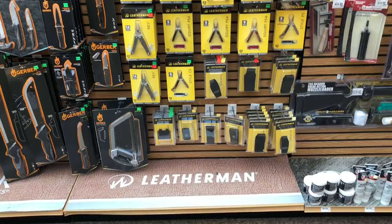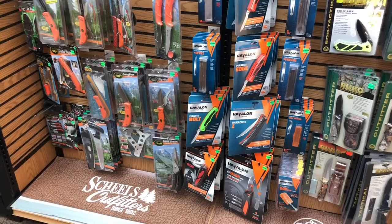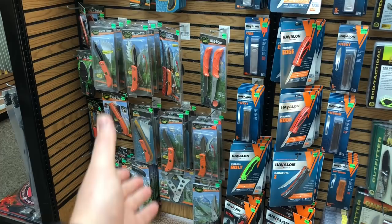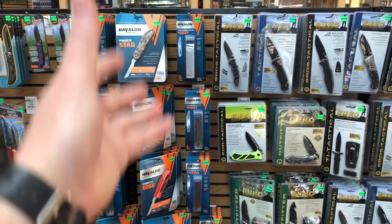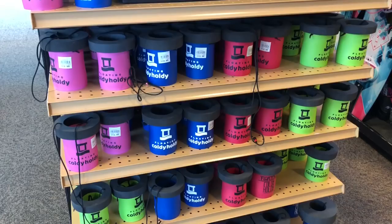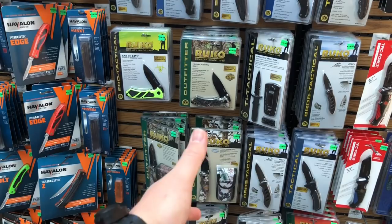It took a little bit of looking, but I found the knives and multi-tools. I've heard of Outdoor Edge and have quite a few of their items, and I've heard of Havalon, though I've avoided them because I'm not a fan of scalpel-style razor blades. There's a brand here I've never heard of called Ruko — I'm assuming they're a Chinese overseas manufacturer. If any of my viewers in Utah specifically have experience with them, let me know.